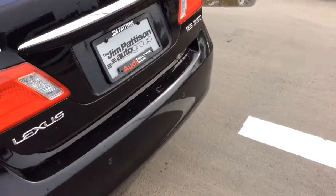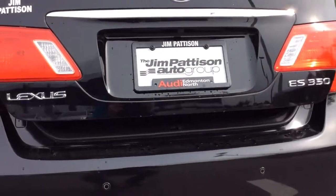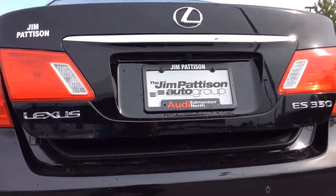Moving on to the back, you'll see that we have parking sensors on the rear bumper as I had mentioned, as well as the camera on the rear trunk lid.